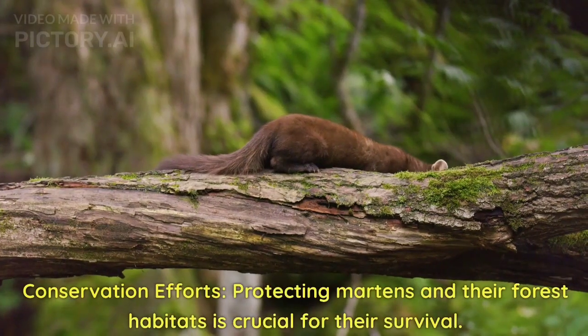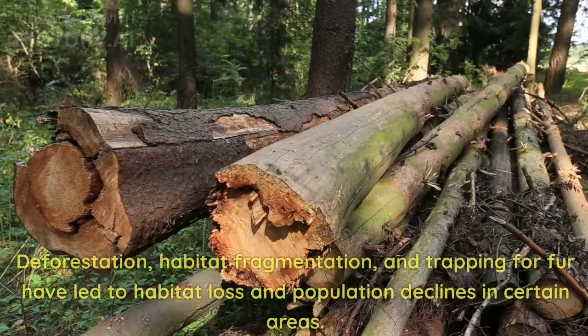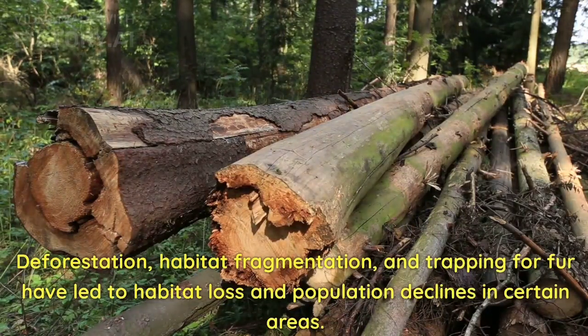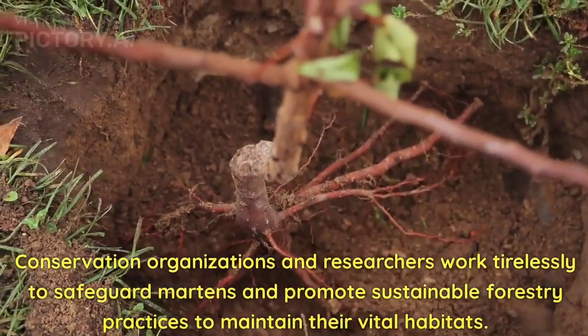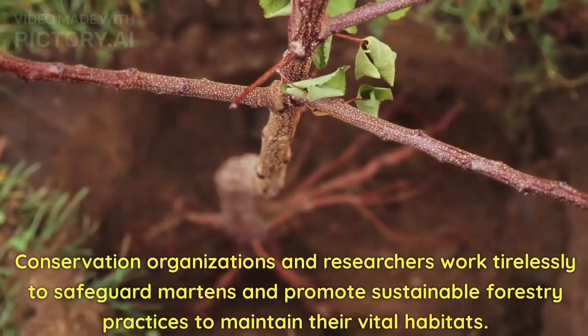Conservation efforts. Protecting martens and their forest habitats is crucial for their survival. Deforestation, habitat fragmentation, and trapping for fur have led to habitat loss and population declines in certain areas. Conservation organizations and researchers work tirelessly to safeguard martens and promote sustainable forestry practices to maintain their vital habitats.